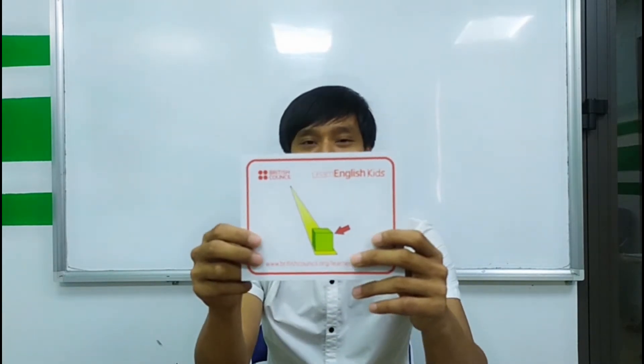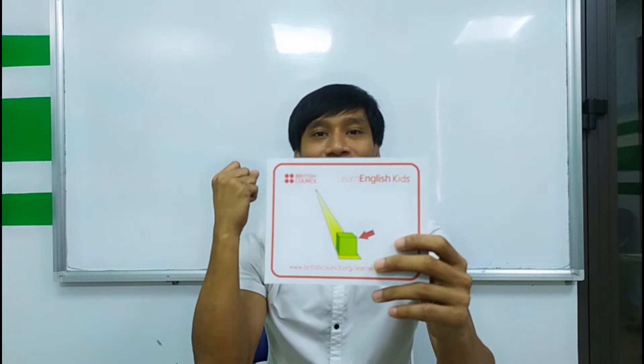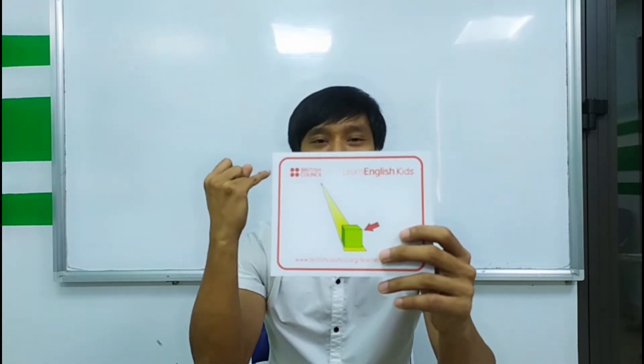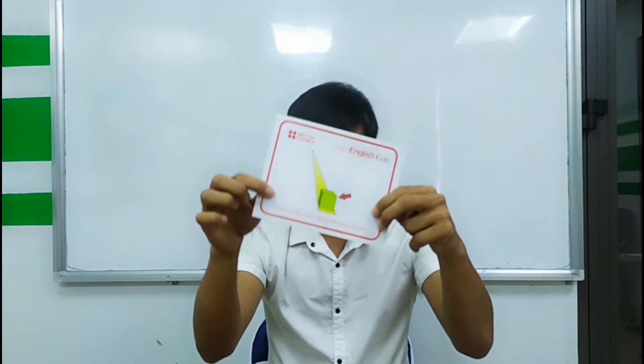Next. This is near. Three times. Ready? Go. Near, near, near. Again. Near, near, near. Okay. Near.